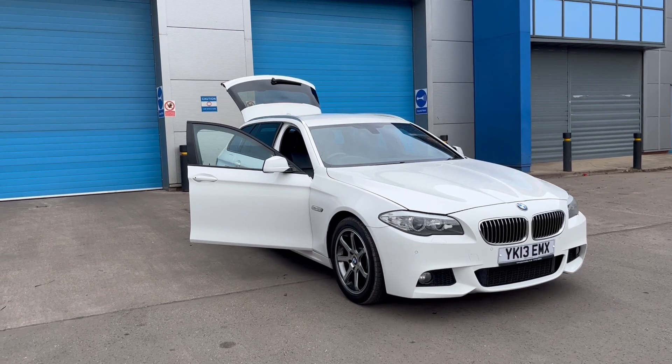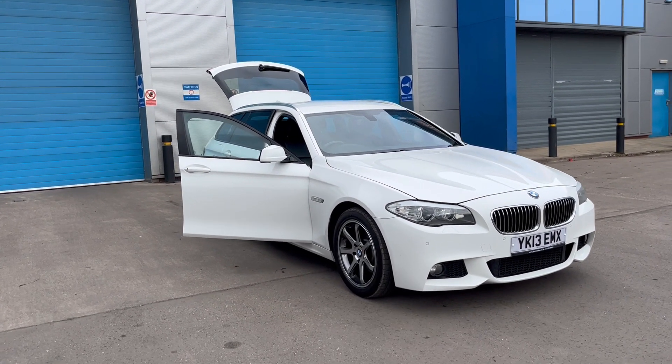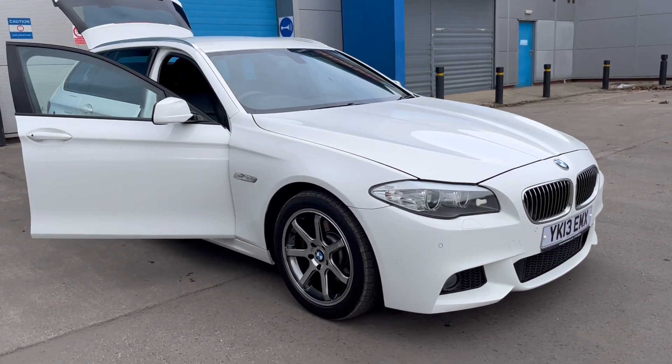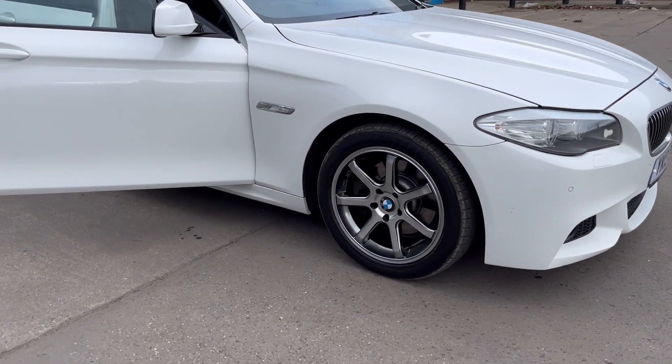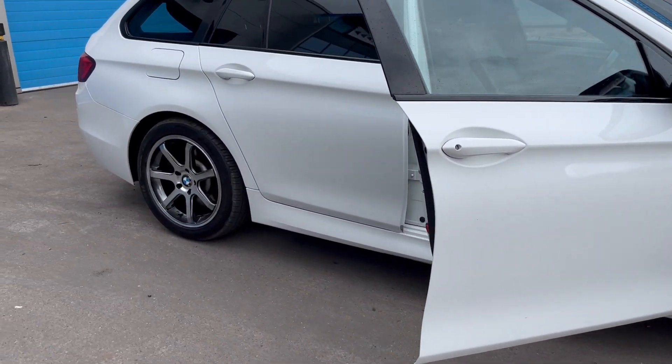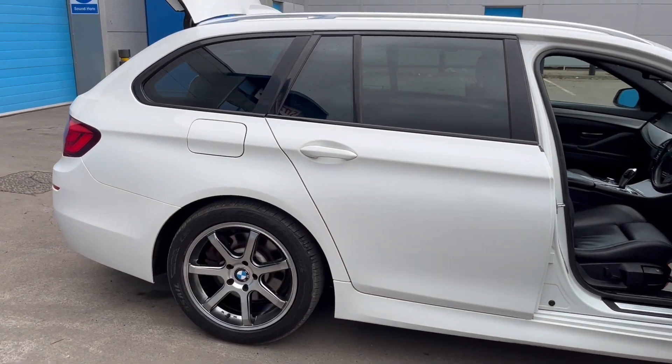We have just acquired this BMW. It's the 520d M Sport. It's in beautiful condition. Lovely smoked chrome unblemished alloy wheels. Privacy glass to the rear.